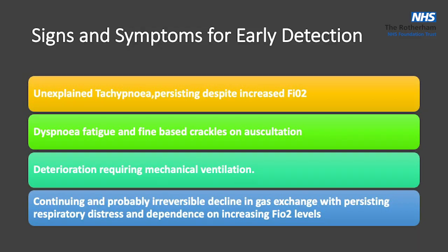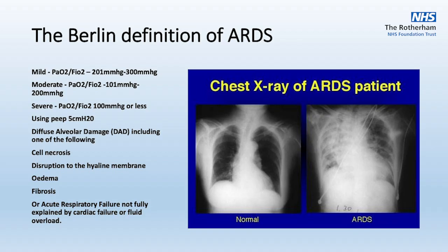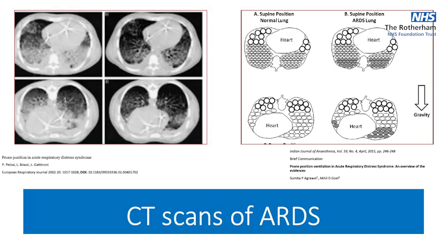Signs and symptoms for early detection: unexplained tachypnoea, giving lots of oxygen but they're not getting any better, they start getting fatigued, and we start seeing non-cardiogenic pulmonary oedema. They deteriorate onto mechanical ventilation, yet we still end up going up on oxygen with a low PO2. On chest X-ray, the left-hand side shows a normal X-ray, and on the right you can see fluid and infiltrates all over — a generalised picture of ARDS.